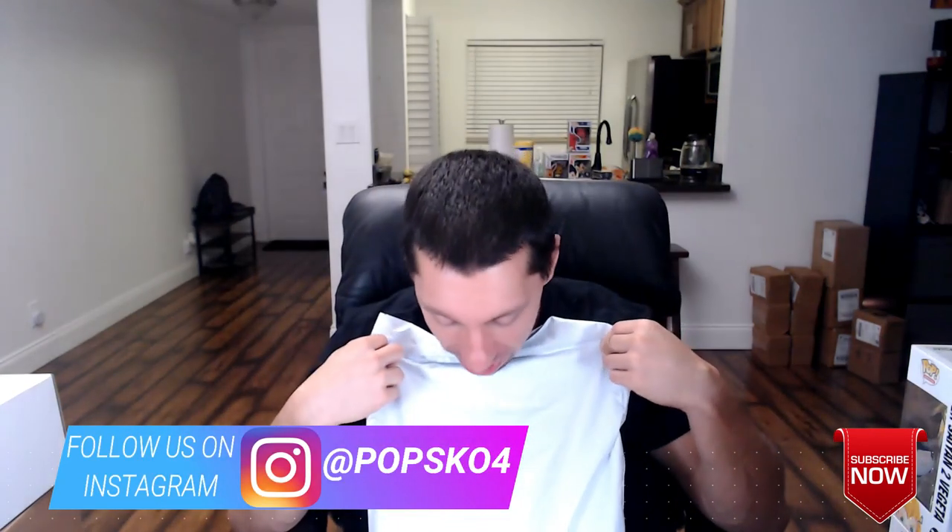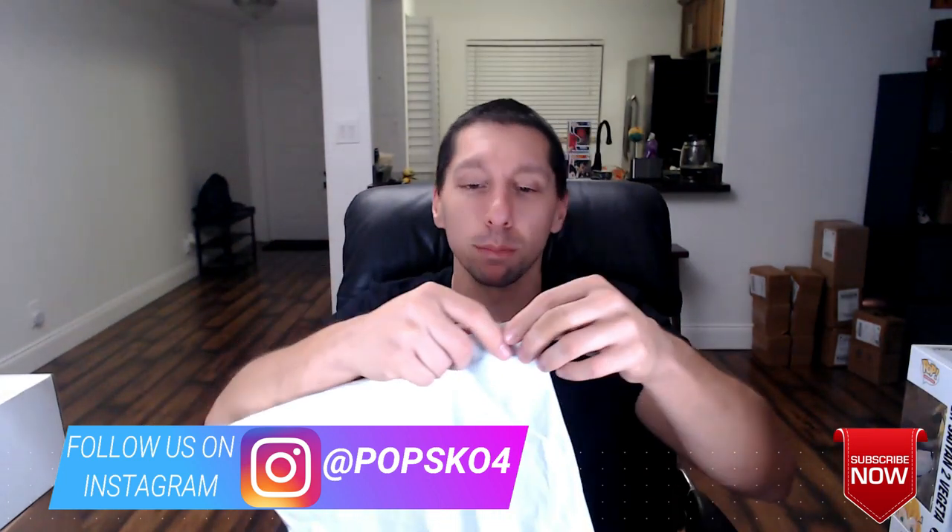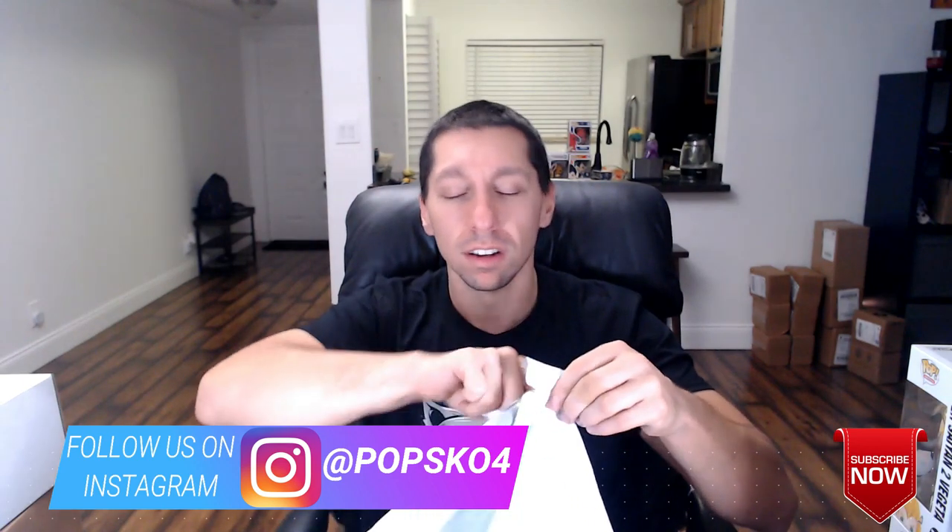Alright guys, welcome back. We're gonna get right into this Hot Topic bag. By the way, they have an easy open perforation on the sides of these bags, so that definitely helps open them up easily. Let's see what we got in here — a lot of bubble wrap. We got a bubble wrap bag and some coupons.